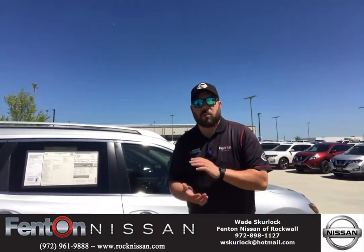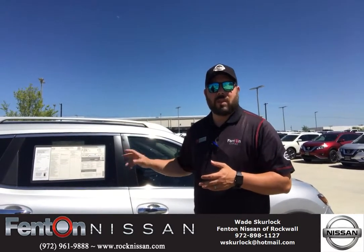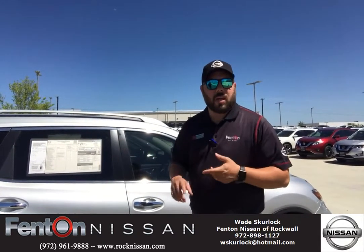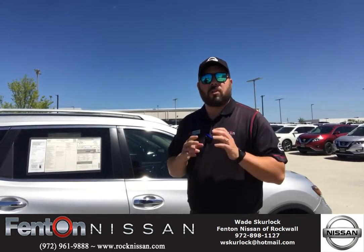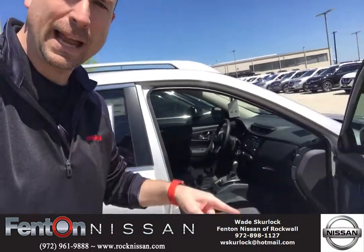Alright, so I know we've done a lot of Platinums, a lot of top fully loaded vehicles for you. Right now we're gonna focus on an entry-level vehicle. It's a 2017 Rogue S. Entry level — we're starting around 21 grand for this SUV right here. Base model still gonna have backup camera, still gonna have Bluetooth, still gonna have cruise control. Dark interior, silver on the outside. We got silver, black interior.